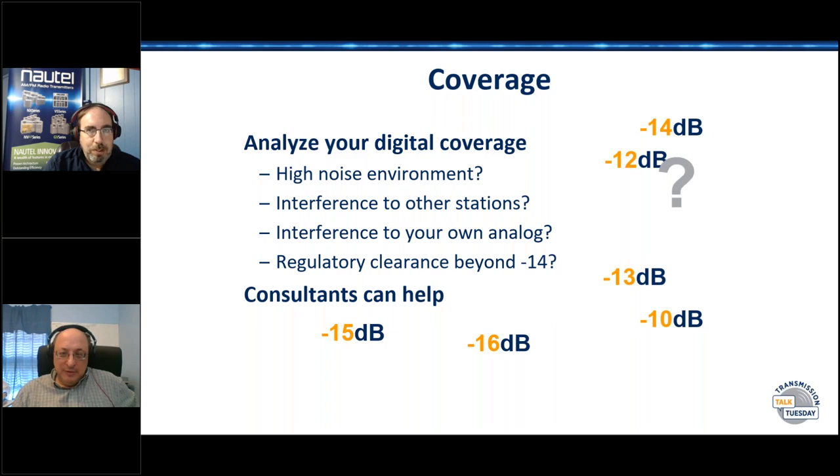Satellite radio drops out as soon as you go under a building, which is another advantage HD can have. If you're driving on the highway, satellite radio works, but in town or under tree cover it breaks up. So HD at higher injection levels filling that gap is meaningful for audience retention.